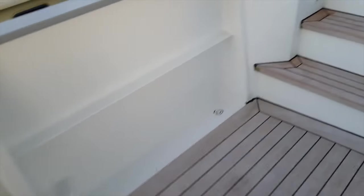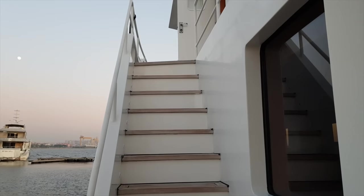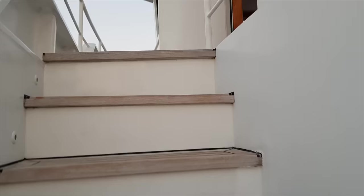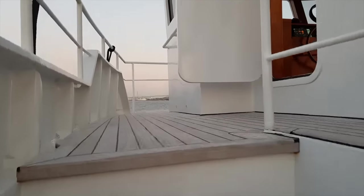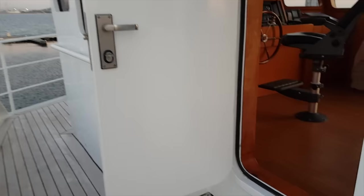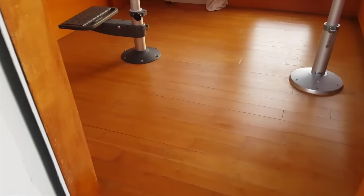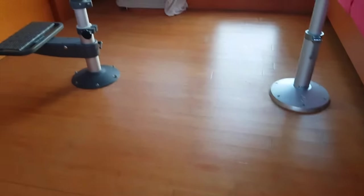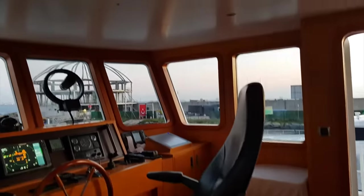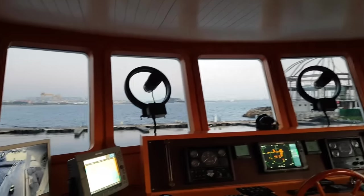Now we head up to the wheelhouse via the stairs located on the port side of the vessel. As you ascend, you get reminded as to the roots of this boat. I love the commercial feel of this little ship — it really adds to her explorer yacht credentials. And as we enter the wheelhouse, again we get the sense and feeling that we are on board a boat that has been designed and built for serious cruising.